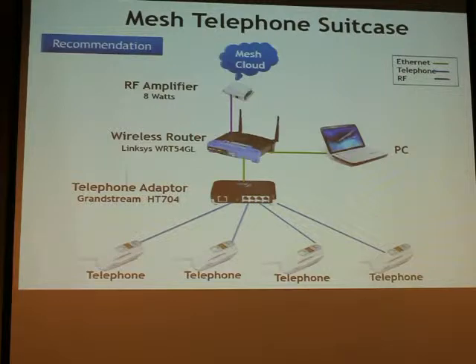I also have here a mesh telephone suitcase — this blue suitcase you see up here. It has in it four telephones. I call it my portable telephone company. It connects to the mesh and you can make telephone calls from these telephones to anywhere else. The beauty of this is the telephones have speed dial capability, so you would otherwise have to dial an IP address. We program that IP address into all the telephones so that you just push the memory button and the call is placed wherever you want to call.